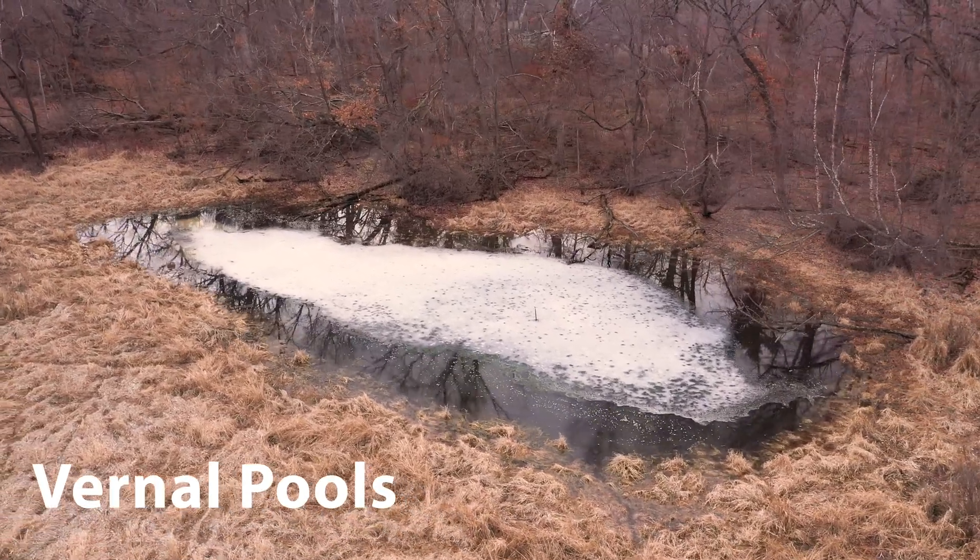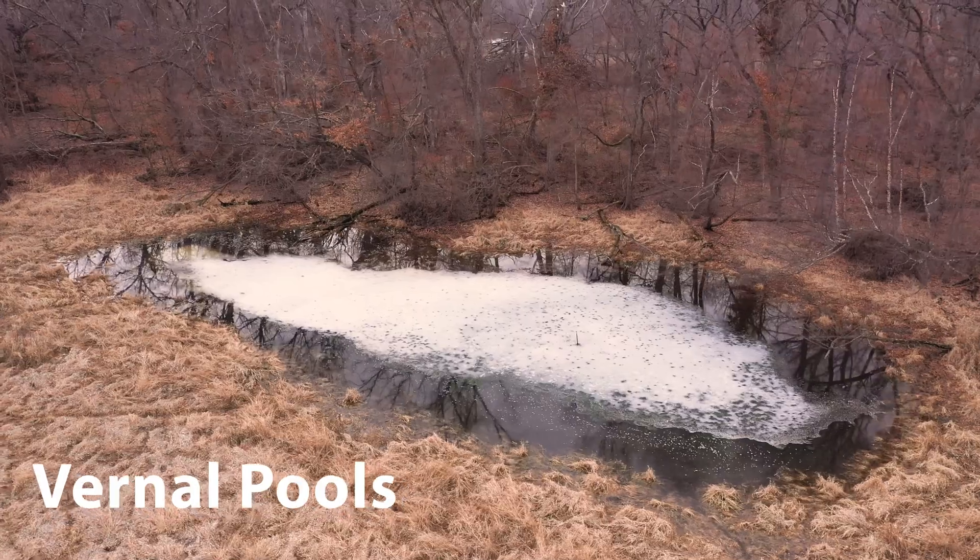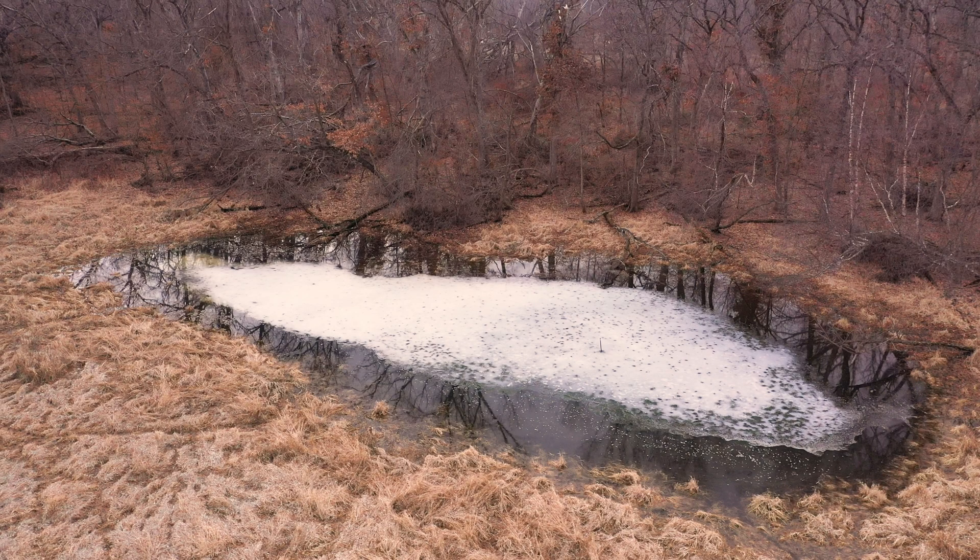Hello and welcome to Vernal Pool Wetlands in Eastern Iowa. Vernal pools, also known as ephemeral pools, are small, isolated wetlands that hold water for only a portion of the year.